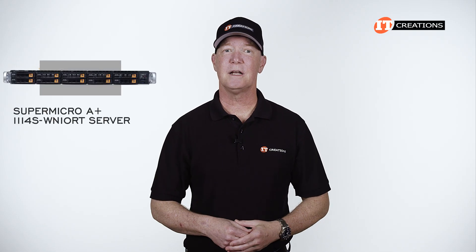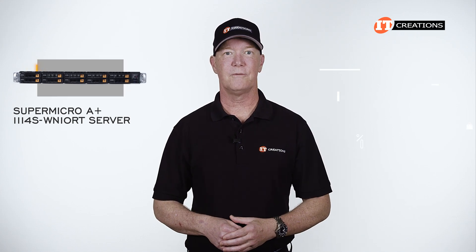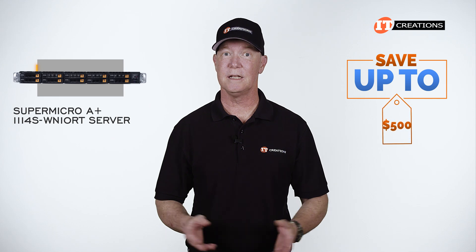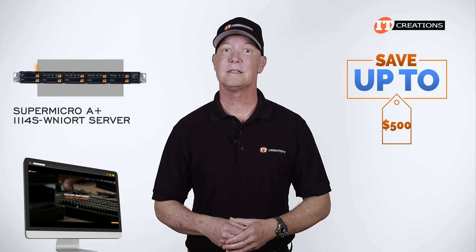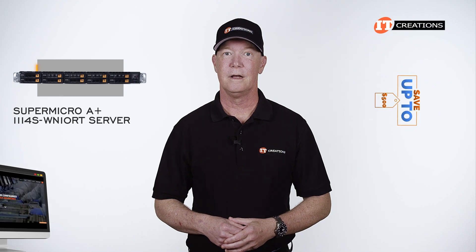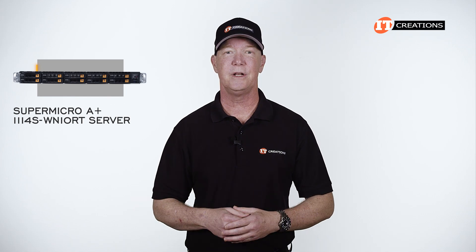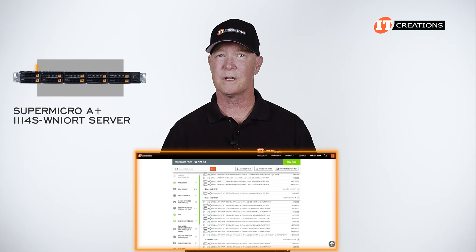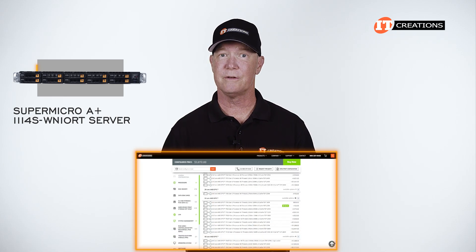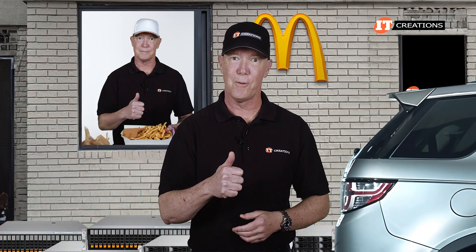Are you interested in the Supermicro A-Plus Server 111-4S-WN10RT? For a limited time, you can save up to $500 off a system listed at $5,000 or more using our online configurator. Just click that link to see more, and when you're ready to make a purchase, just mention this video. The configurator gives you a running total of the cost based on the components you add to your configuration.